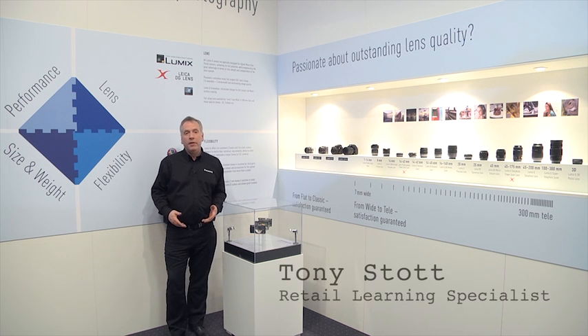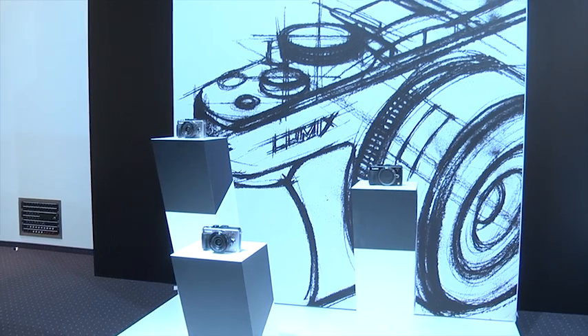Welcome to the Lumix G section here at the Panasonic convention in Hamburg. My name is Tony, and I just want to take you through the range and let you see a few of the lenses that we've got on show here.